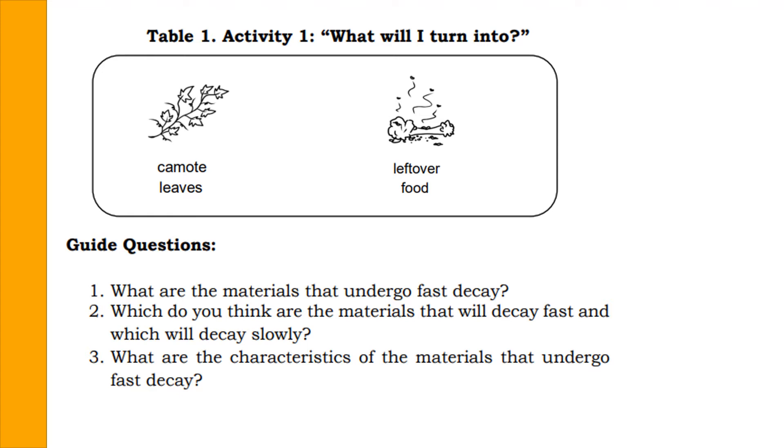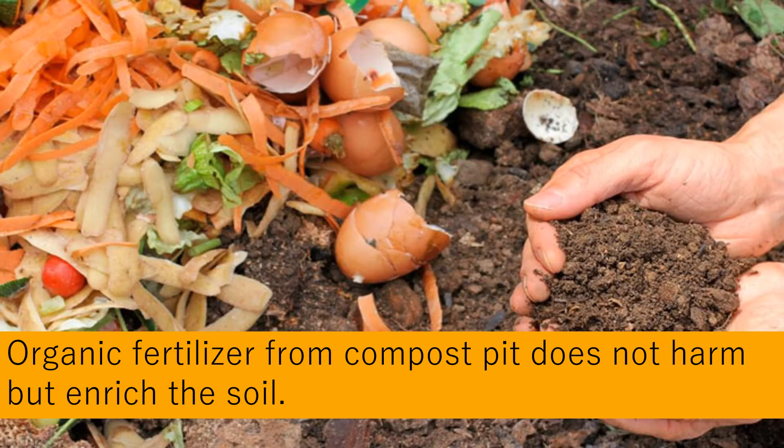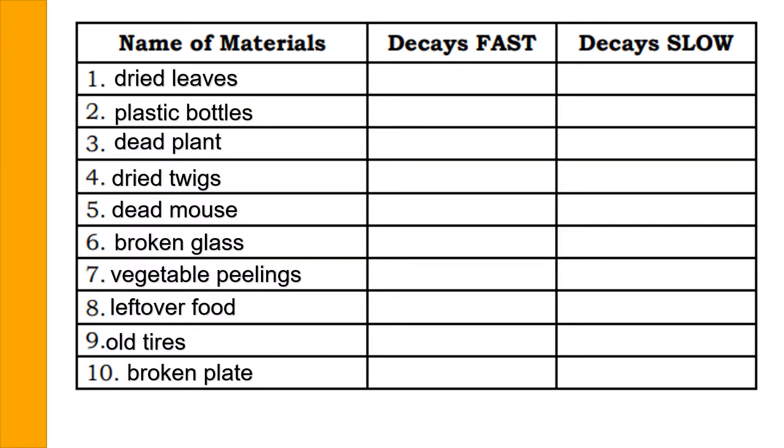Biodegradable materials usually come from living things. They decay faster compared to non-biodegradable materials because of the bacteria they have. The organic matter in soil is derived from dead plants and animals — if dead plants and animals decompose, they become part of the soil and become organic fertilizer. Organic fertilizer from compost does not harm but enriches the soil. There are two kinds of garbage: the decaying materials and the non-decaying materials.